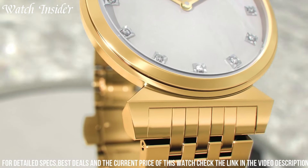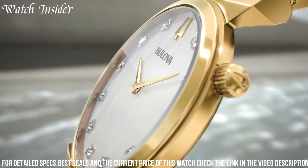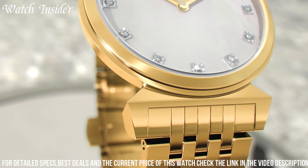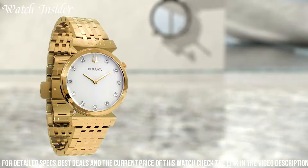With its exquisite design and attention to detail, the Bulova Regatta 97P149 watch is a testament to both style and substance, making it the perfect accessory to elevate any outfit and leave a lasting impression.